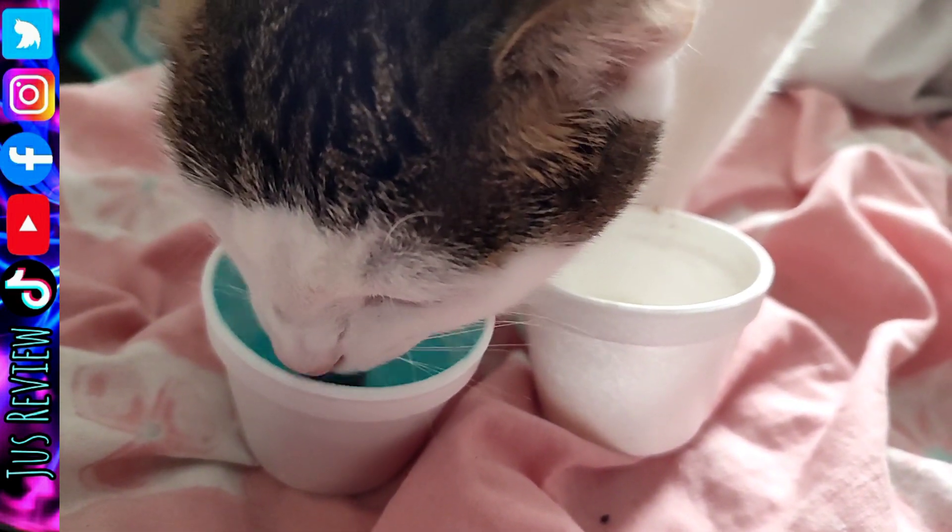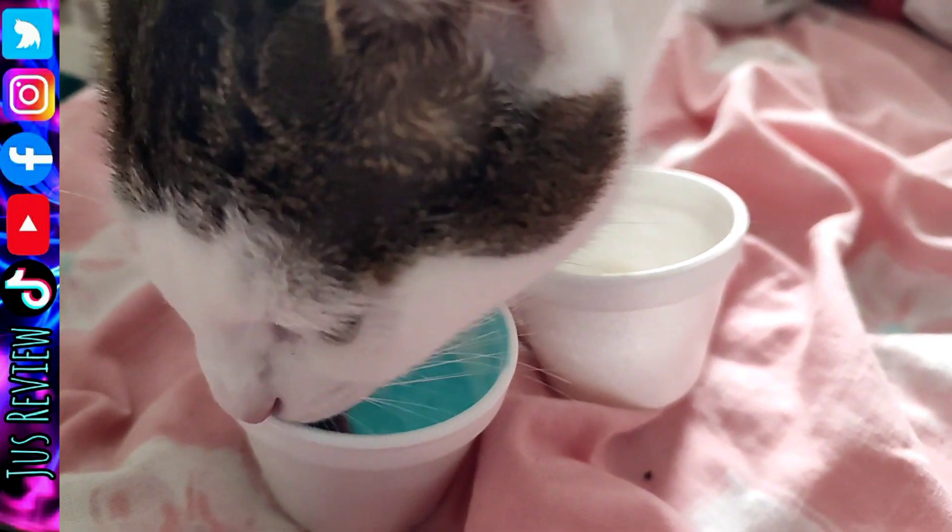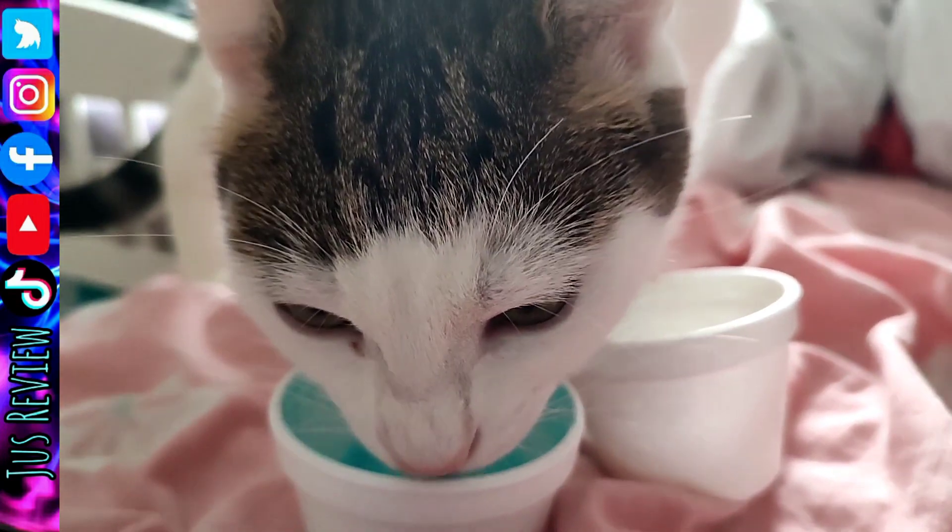5 Reasons Not To Feed A Cat Ice Cream. 1. Ice cream is high in sugar, which can cause obesity, diabetes, and dental problems in cats.